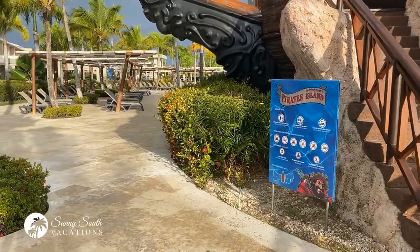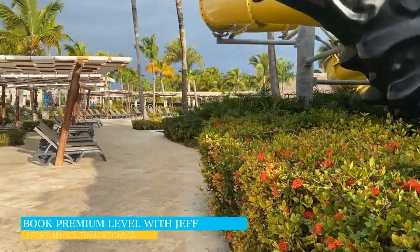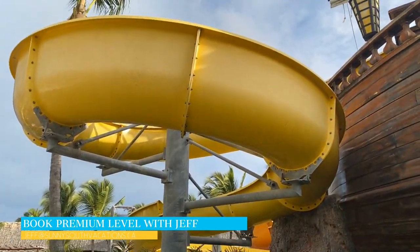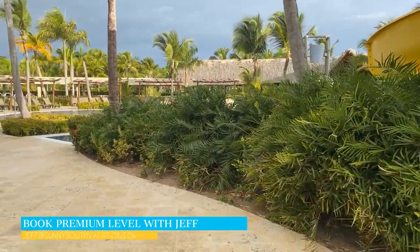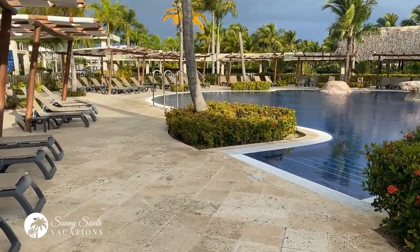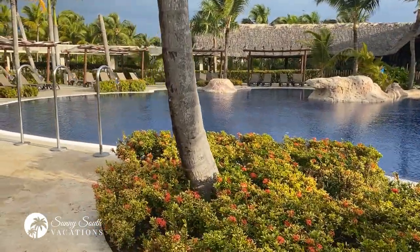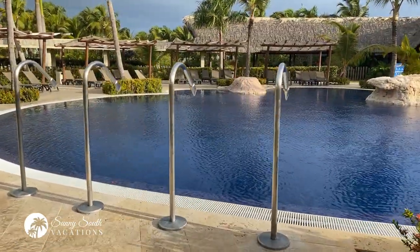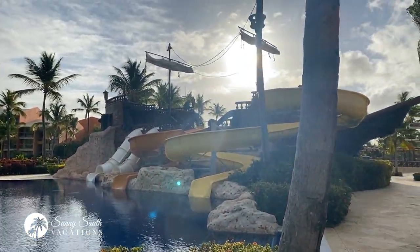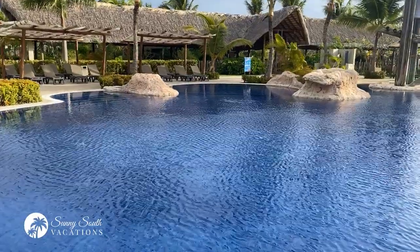The Pirates Island water park is available to guests staying in the premium level, who can access it as many times as they'd like throughout their stay. For guests not staying in premium level, you can still access the water park — there is a supplemental fee. At the time of filming, that fee is $10.50 US per person, but please note that could change at any time without notice. Just another look at the amazing pirate ship here at Pirates Island water park.